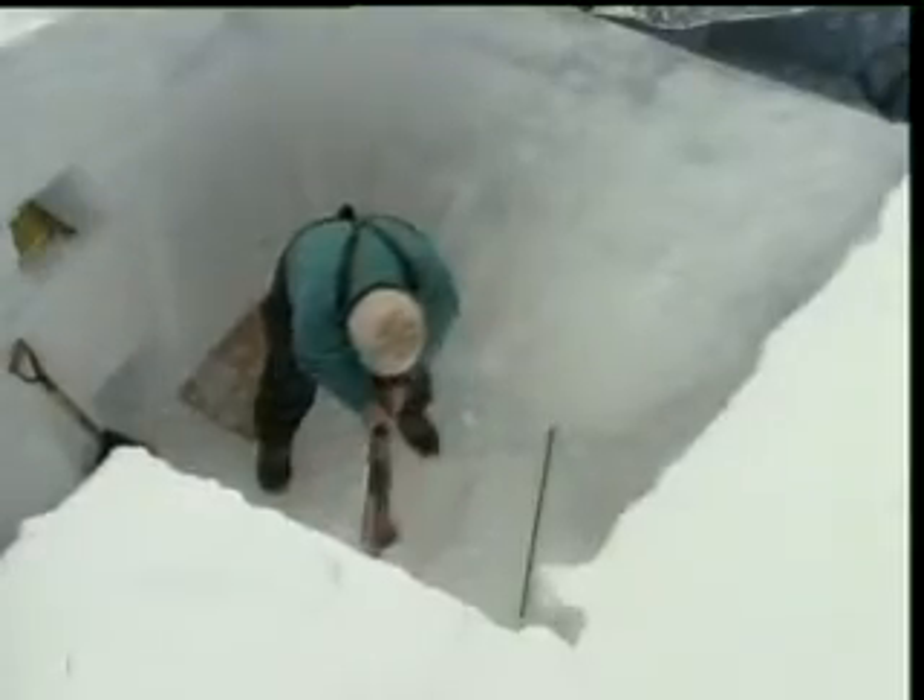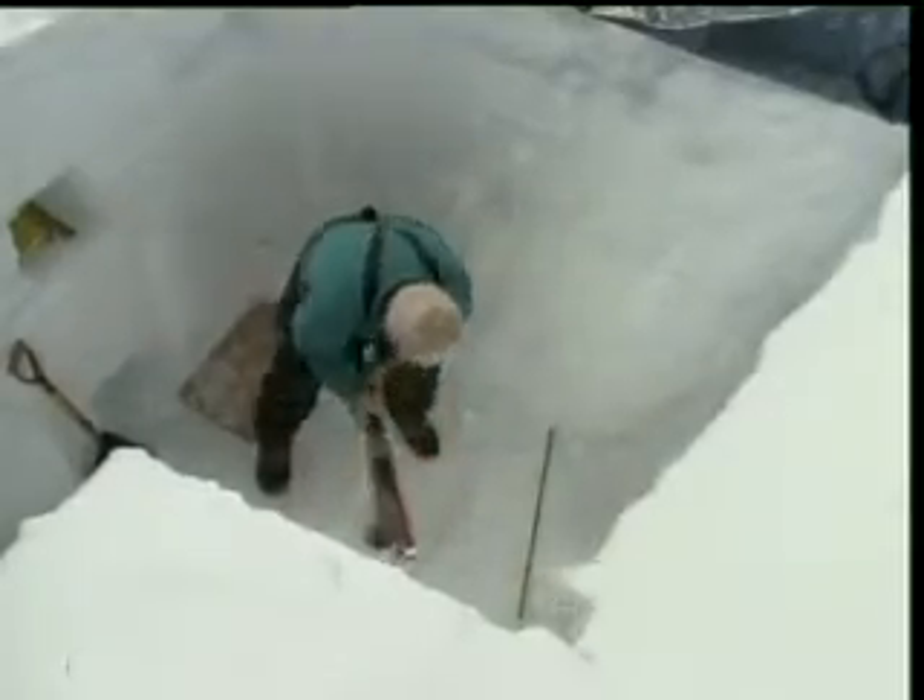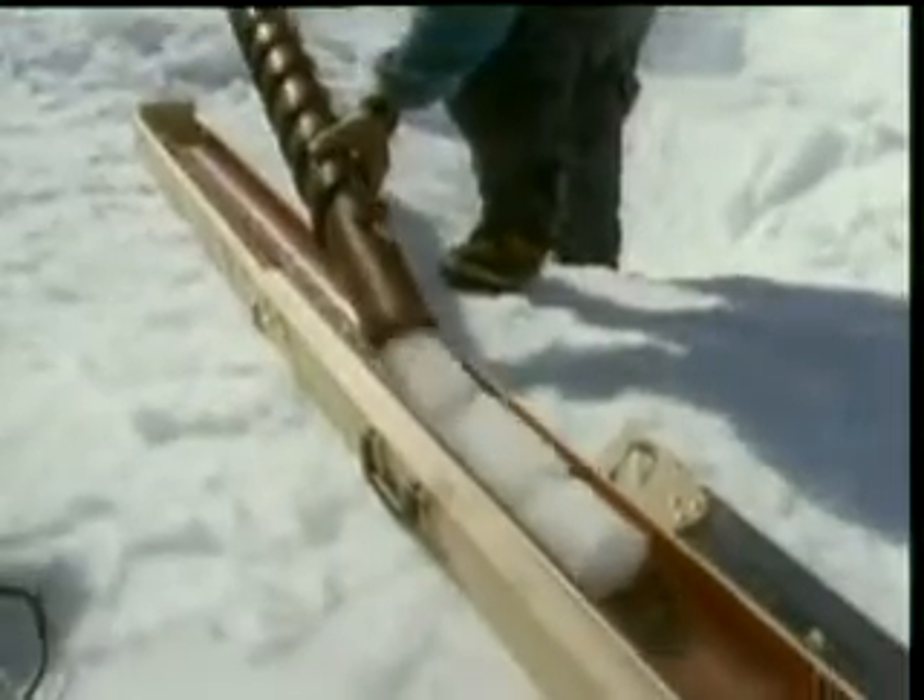Greenland's magnificent cap of ice dates back millennia. But are its days numbered? Scientists investigate whether global heating is in fact melting the ice away, and with it raising the level of the sea.